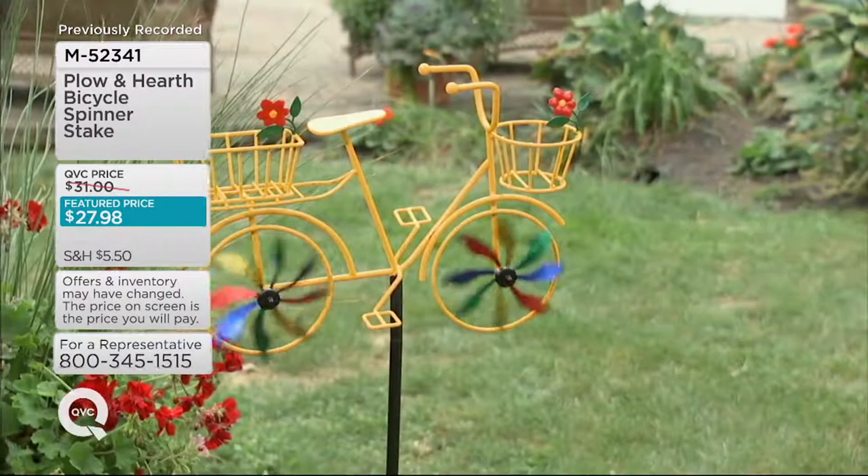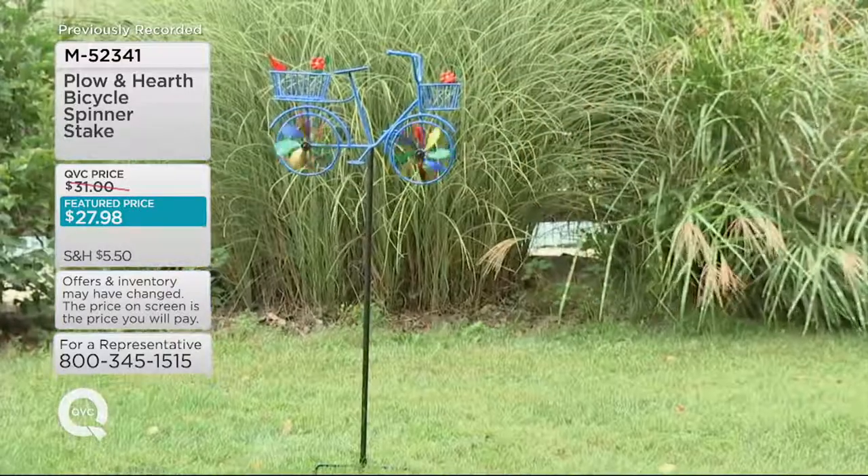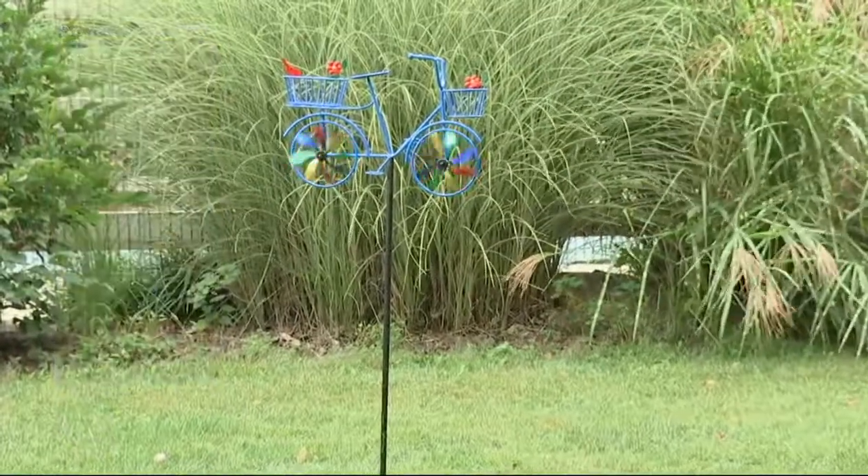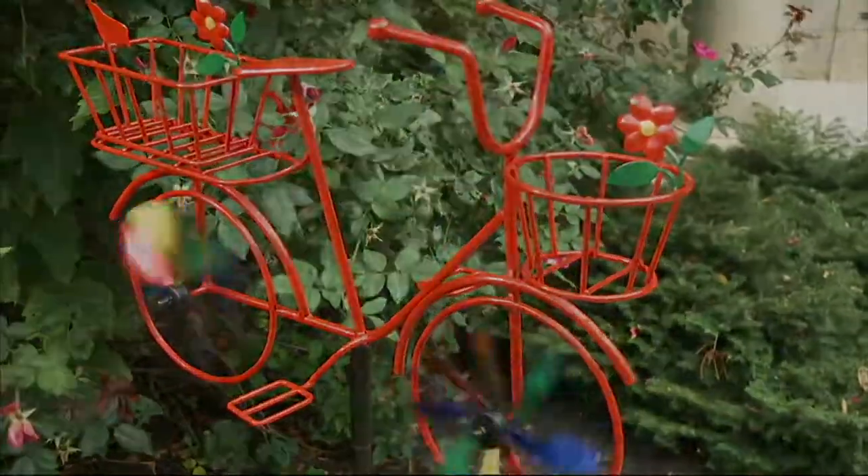Thinking about buying your Plow and Hearth at QVC — I just want you to know this would be almost twice the price at Plow and Hearth directly. Plow and Hearth is so good to us to bring these things to QVC and give us such a great price tag.